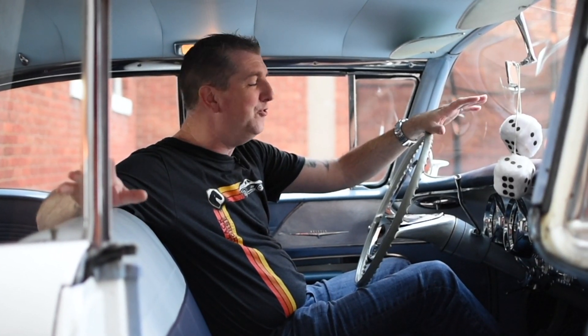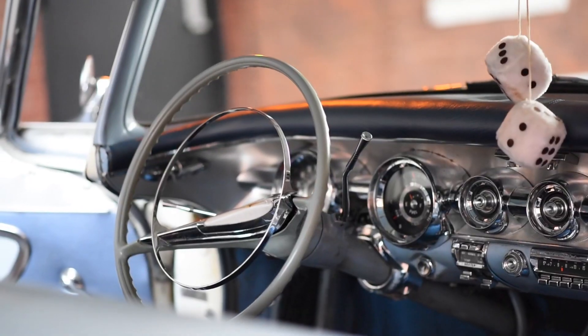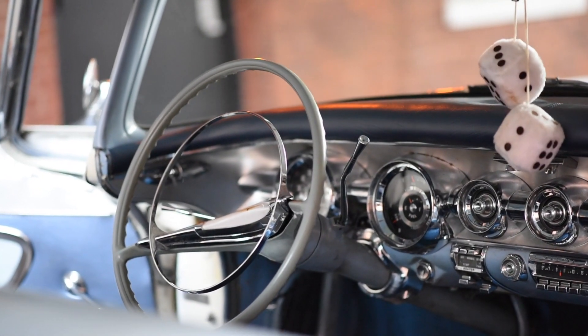Inside the Star Chief, it is spacious and comfortable. I love this bench seat — it's awesome to put your arm across. It's got a great Pontiac steering wheel, and look how cool the dash and all the gauges are. I'm going to show you how great a driving car this is.